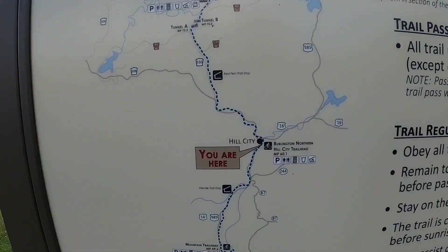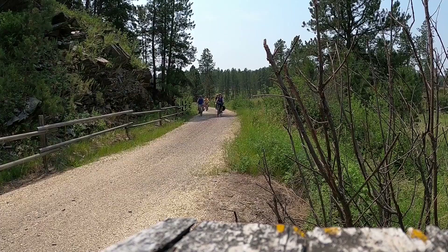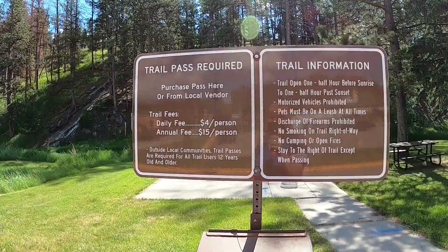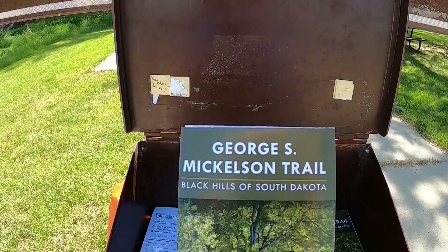Right here in Hill City is the Burlington Northern Hill City Trailhead, one of 14 trailheads to access the 109-mile George S. Mickelson Trail. The Mickelson Trail is a multi-use trail open to pedestrians, equestrians, and bicycles. There is a $4 day-use fee and trail passes can be bought right here at the trailhead self-pay station or online. You can also get a yearly pass for just $15.